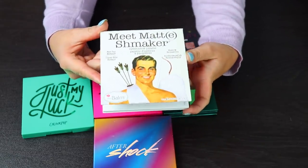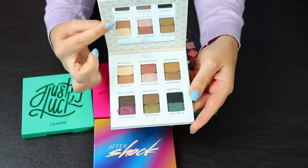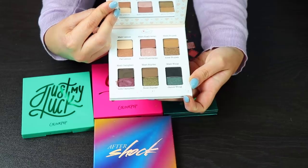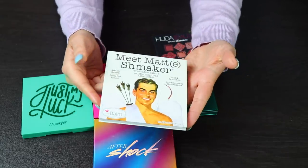This is my Meet Matchmaker by The Bomb — I got this in a BoxyCharm. This is not something that is for me at all. I never use these kinds of colors, and unless you're new to my channel you know this, so I will for sure be giving this to someone else because I will never use this.